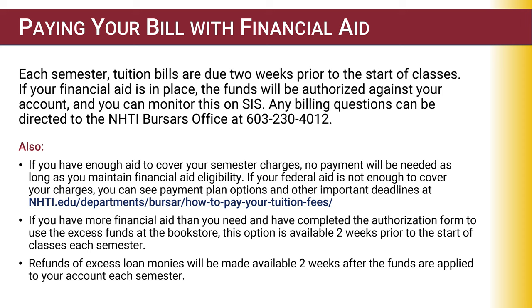Paying your bill with financial aid: each semester, tuition bills are due two weeks prior to the start of classes. If your financial aid is in place, the funds will be authorized against your account and you can monitor the SIS. If you have enough financial aid in place, there will be no payment due. If you do not have enough aid to cover your semester charges, you may view payment plan options and other important deadlines on the Bursar's Office webpage. If your financial aid exceeds the outstanding balance owed to the college, you may complete a form authorizing the use of your excess funds at the NHTI bookstore, approximately two weeks prior to the start of classes.